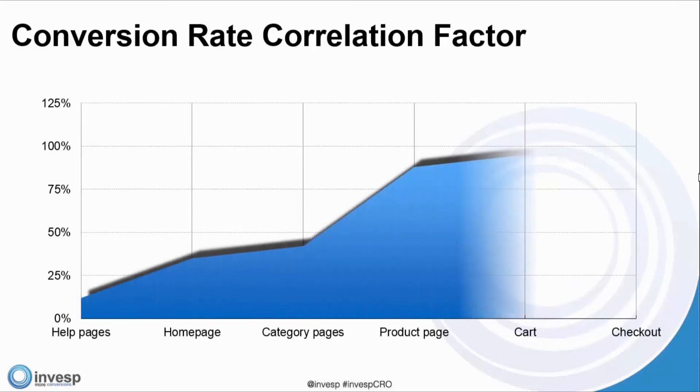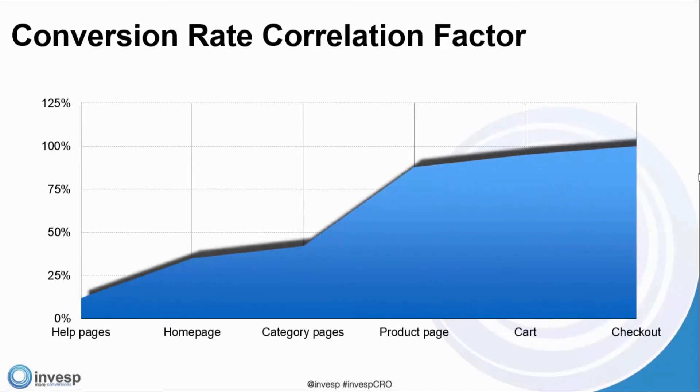Here we're going to talk about the conversion rate correlation factor. Most people don't understand this. If you conduct an A/B test from the homepage all the way to the order confirmation — a macro conversion — and the testing software tells you the winning variation increases your conversion by 40%, you look at your bottom line and see sales increased only by 4% or 5%. Where did the remaining 35% disappear?